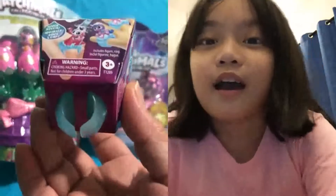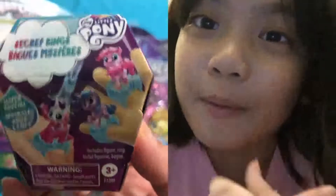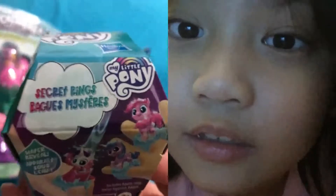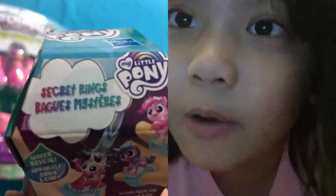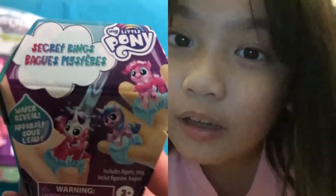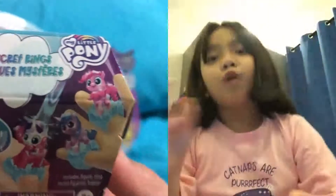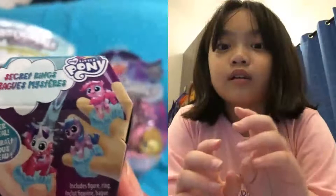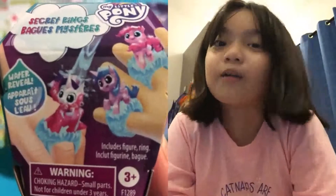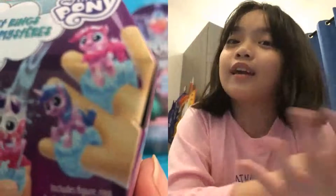The first My Little Pony thing is the Secret Rings Water Reveal My Little Pony, it's by Hasbro. You wash the ponies — you see something pink and you wash it and then it will reveal the pony. You can collect different ponies too.